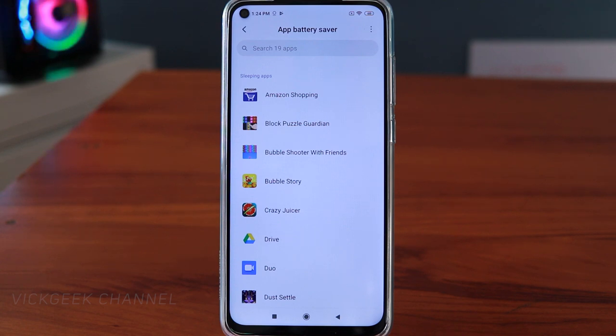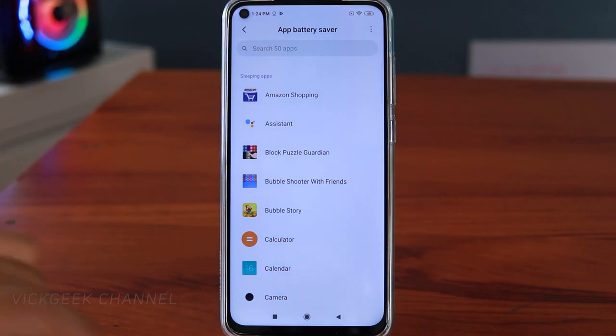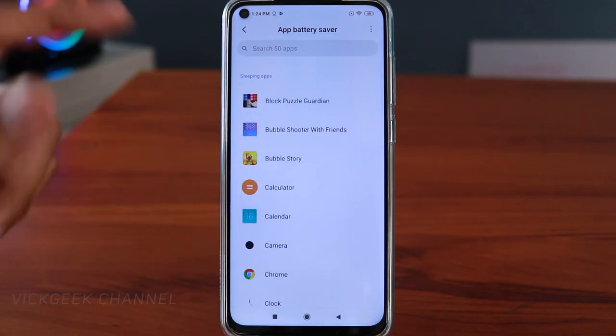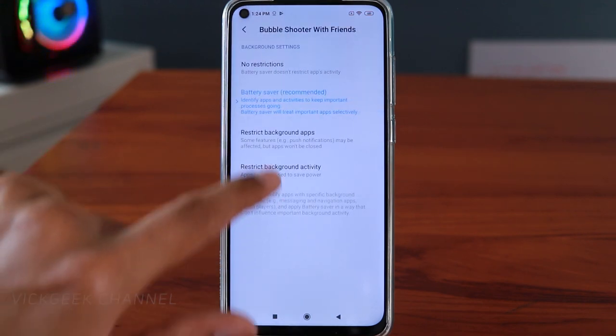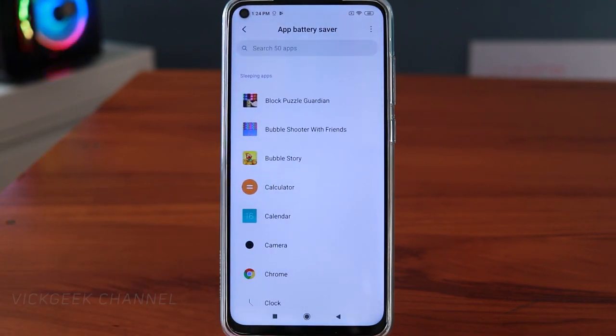Do restrict background activity for all applications you don't use often. You can also tap to show system apps and restrict those too — for example, Calendar, Calculator, or Bubble Shooter. This is a useful trick and a lot of people have told me it saves battery a lot — let me know in the comments if it works for you.